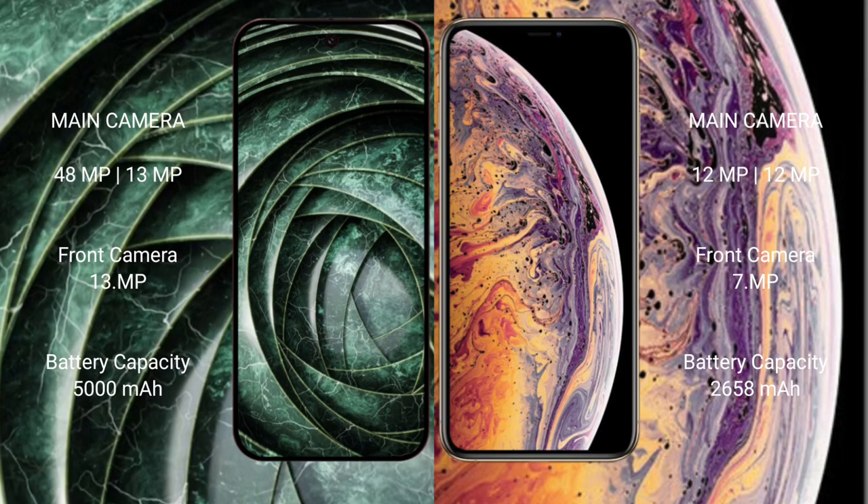iPhone XS has a dual rear camera setup: 12 megapixel plus 12 megapixel, and a 7 megapixel front camera. Google Pixel 9A has a 5000mAh battery with 18W fast charging support. iPhone XS has a 2658mAh battery with 20W fast charging support.